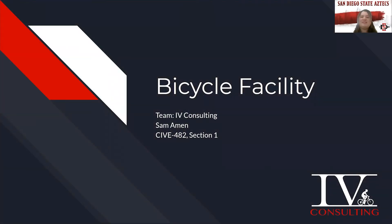Hello everyone, we are Team 6, Team Ivy Consulting, and our project is about bicycle facilities. My name is Meena and my teammates are Cole, Ellie, Rodrigo, and Durell.